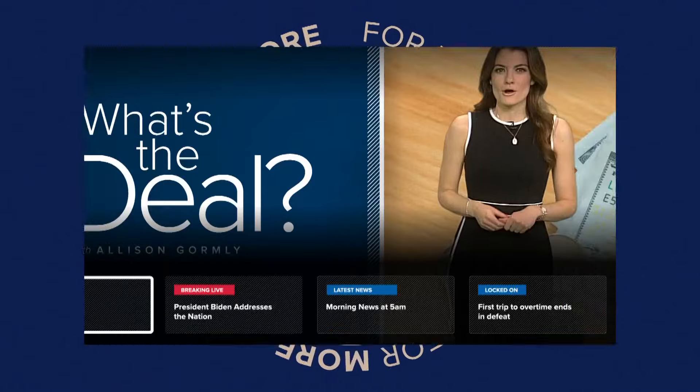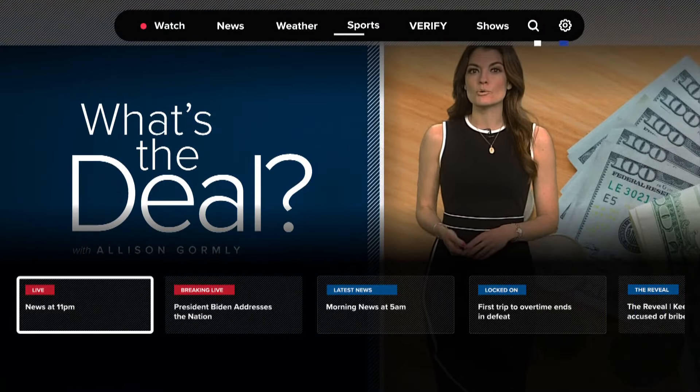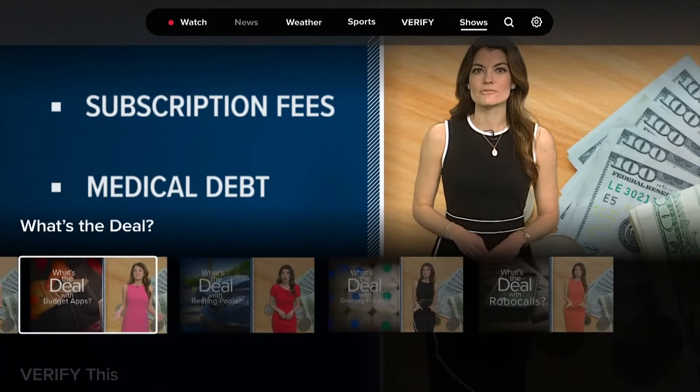And as always, if you like Allison's What's the Deal segments, you can catch the show streaming on WTHR+. Download the app now on Roku, Fire Stick, and Apple TV.